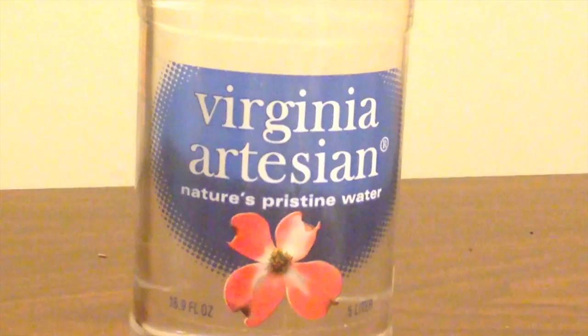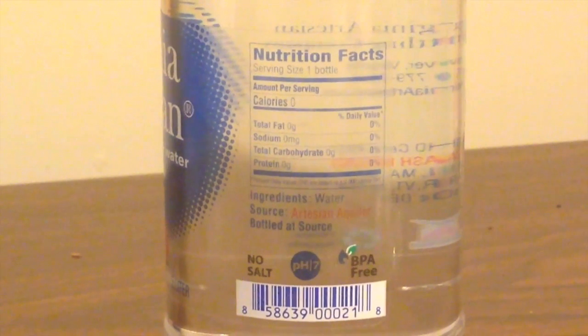Virginia Artisan is from Whole Foods — it's kind of an expensive brand. On their website they describe artisan water as being from the source, deep within the earth, protected by layers of clay and rock, with no opening to the surface, so the water never comes into contact with the air, protecting it from environmental pollutants and contaminants. I don't really like the bottle — the words are very hard to see because they use light ink on a clear background.